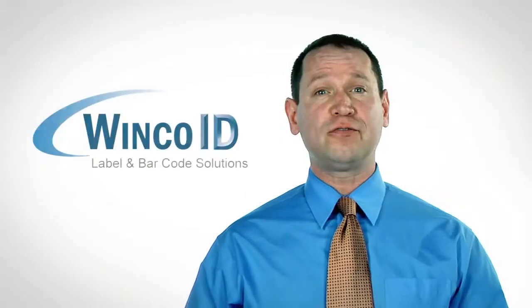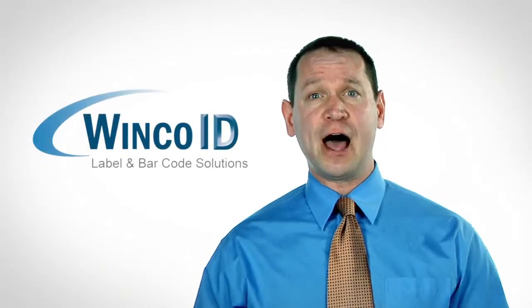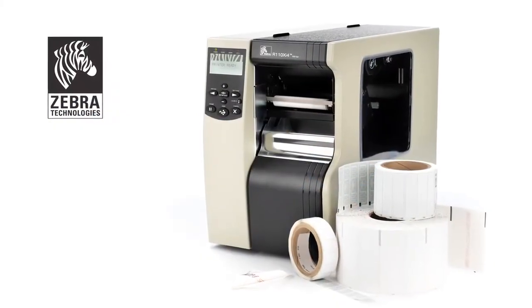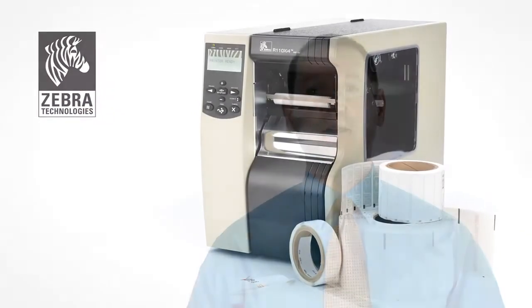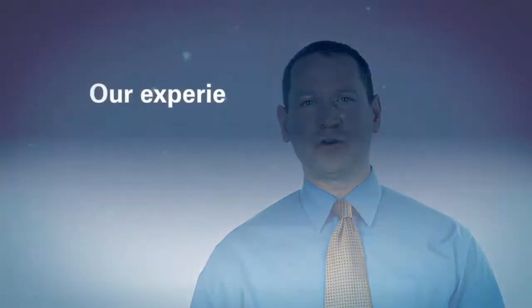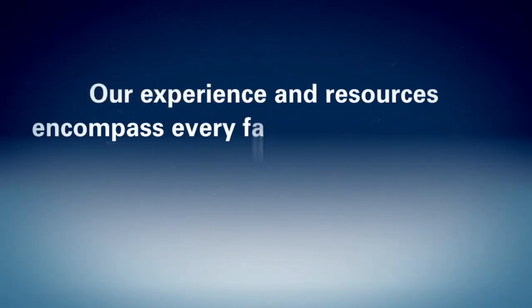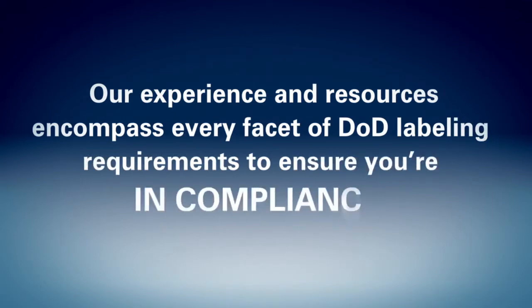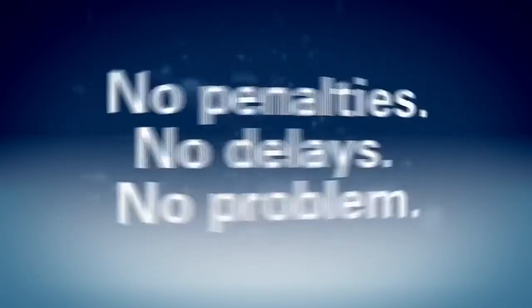WinCoID offers everything you need to comply with the military labeling standards, including Zebra's world-class printers, labels, encoders, and readers. Our experience and resources encompass every facet of DoD labeling requirements to ensure you're in compliance. No penalties, no delays, no problem.